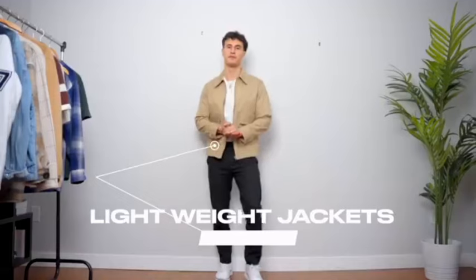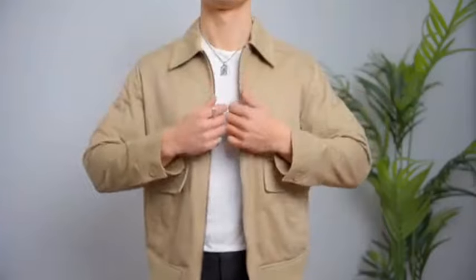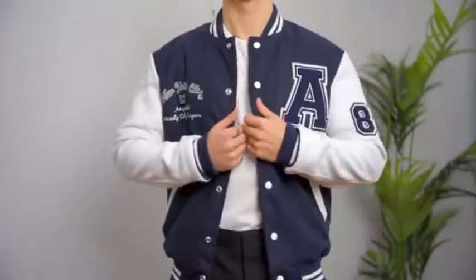Number three, we have light jackets. I live in Canada so having a light jacket in springtime is absolutely essential. Things like lightweight bomber jackets, denim jackets, varsities, over shirts — just the essentials that will never go out of style.